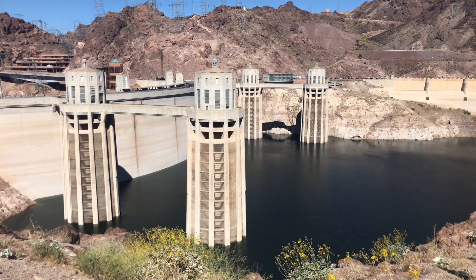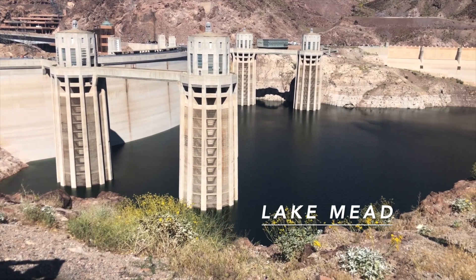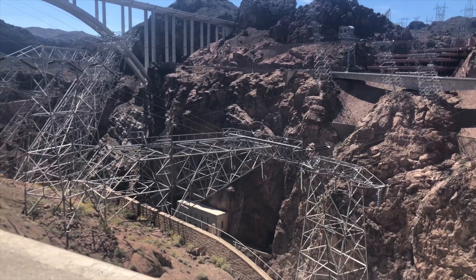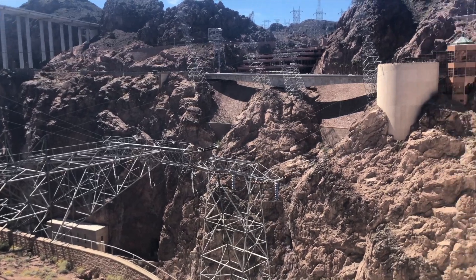She's in one of the engineering marvels of the world and she's fascinated with flowers. I will be fascinated with the engineering. These towers are not broken — they were designed that way to support the weight of the electrical cables.